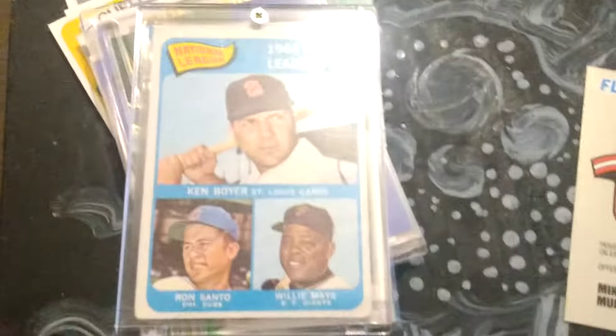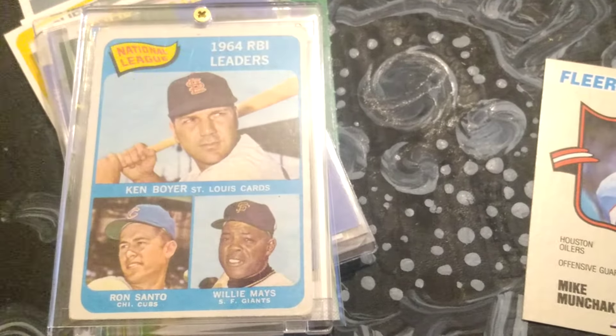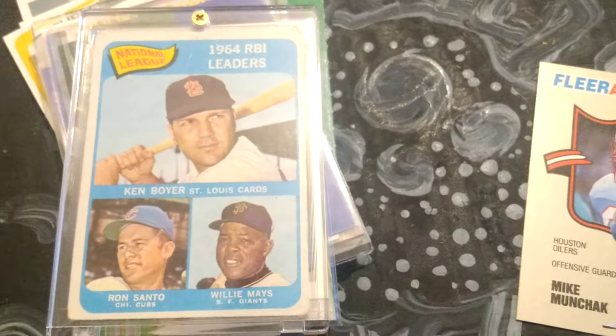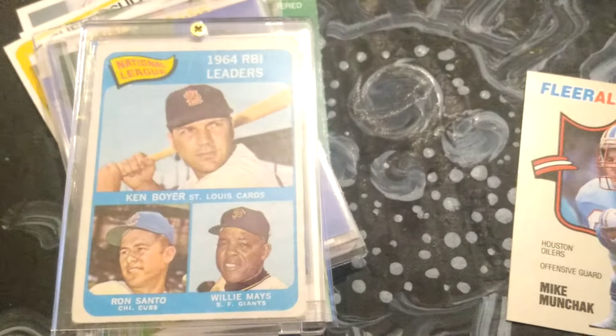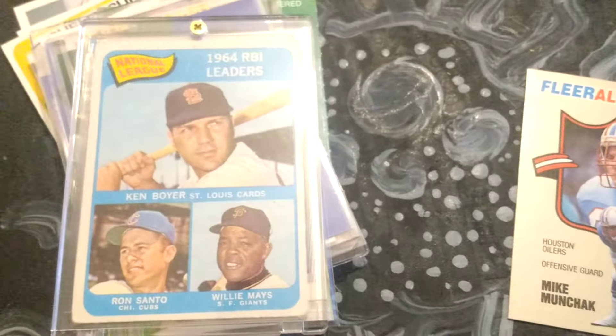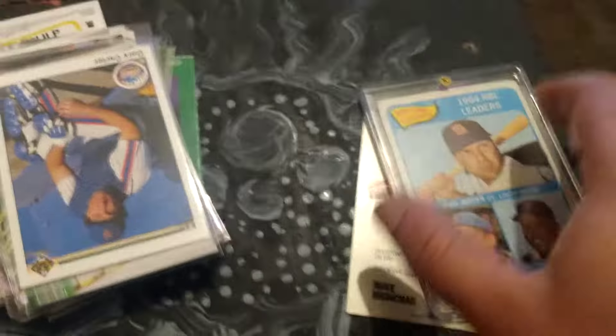Next up, we have the 64 RBI Leaguers, which is from 1965 I believe. That's got Ken Boyer, St. Louis Cardinals, Ron Santo of the Chicago Cubs, and Willie Mays of the San Francisco Giants. That one's in a nice snap-down holder.